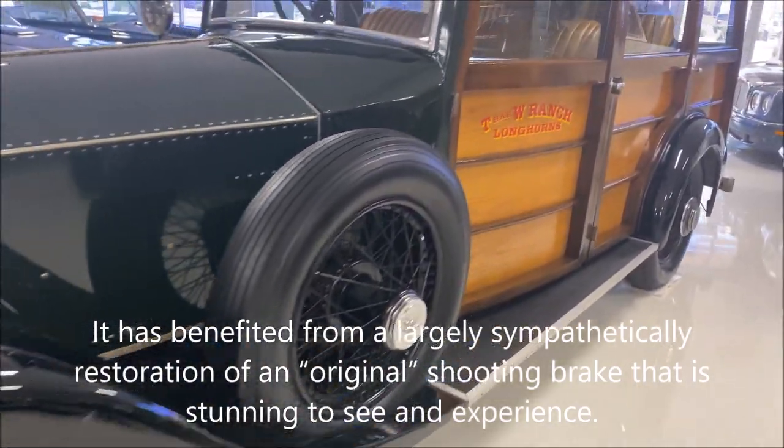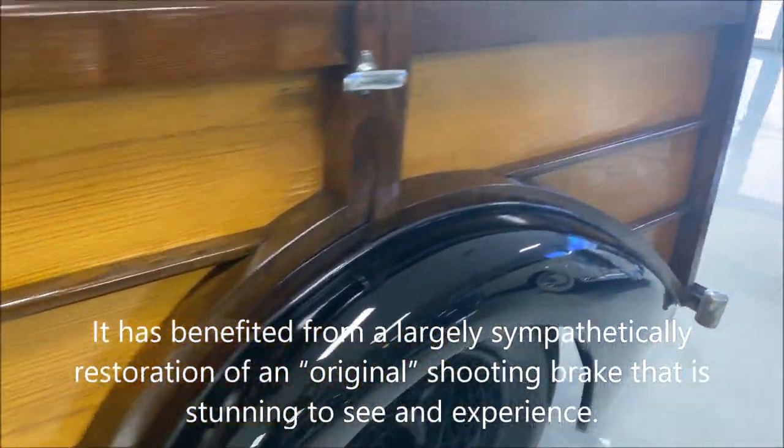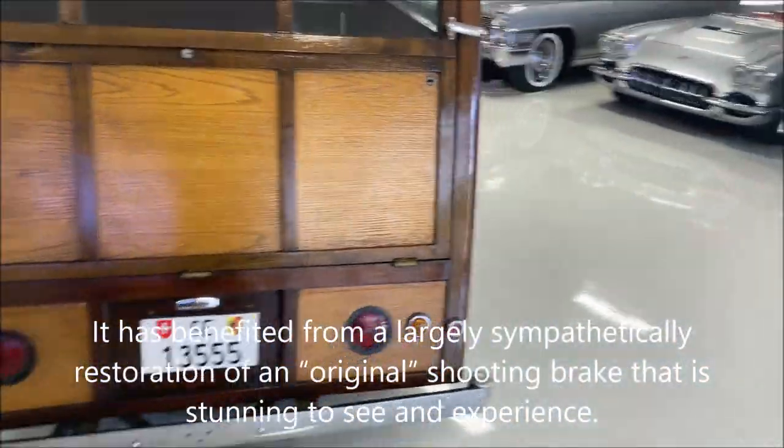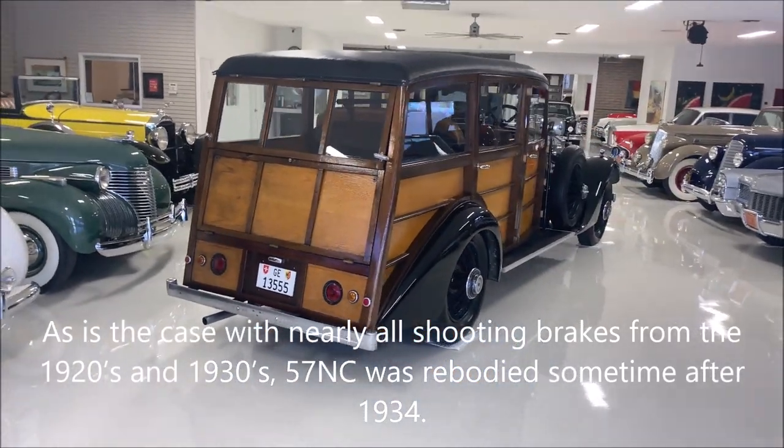It has benefited from a largely sympathetic restoration of an original shooting brake that is stunning to see and experience. As is the case with nearly all shooting brakes from the 1920s and 1930s,